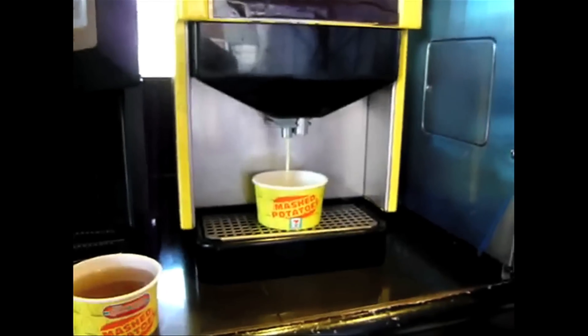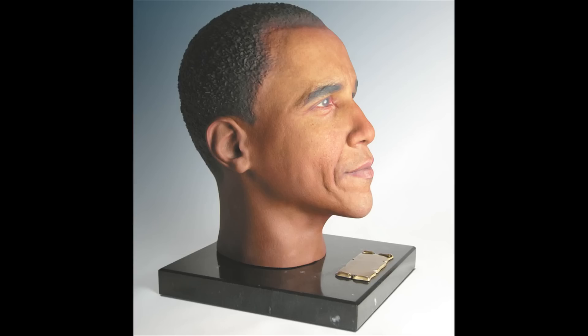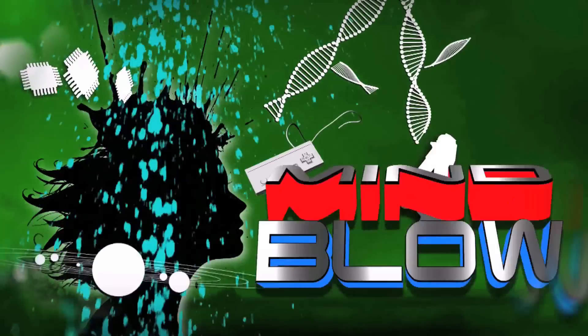A mashed potato and gravy vending machine. And these custom personal urns look like your head and store your cremated ashes. Vsauce, Kevin here. This is Mindworld.